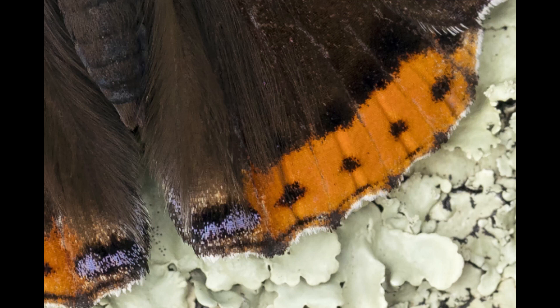Hi, my name is David Chapman and I'm here to reveal the subject of this month's mystery photo. What we're looking at here is the rear edge of a butterfly's wing. You can see the body of the butterfly in the top left and it's resting on some wood which is covered in lichen in the bottom right.